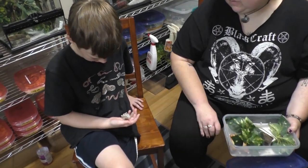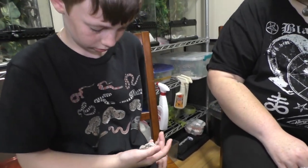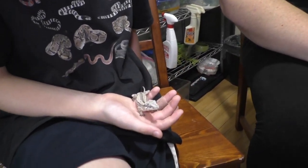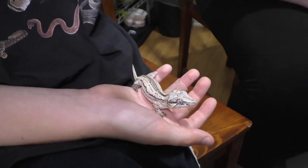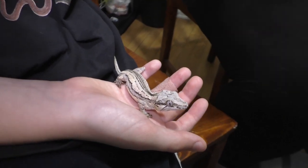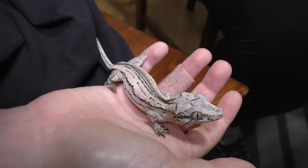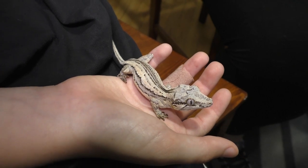This little girl here is named Wednesday. She is a holdback from last year — the only gecko we kept back from last year's babies. Penny is her mom. When she's fired up she turns a really dark black with white, and she has faint orange stripes. When she's fired up she's orange, black, and white, which is really what I'm aiming for. So we decided we're going to keep her and add her into our breeding program in the future.